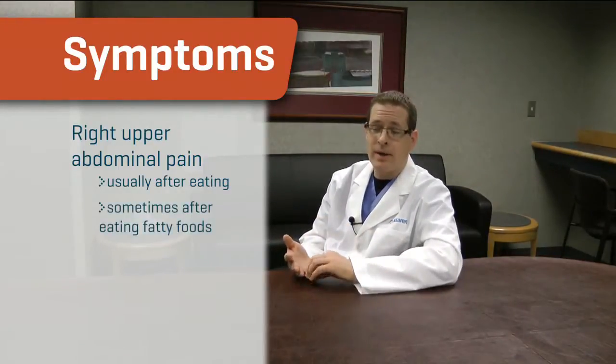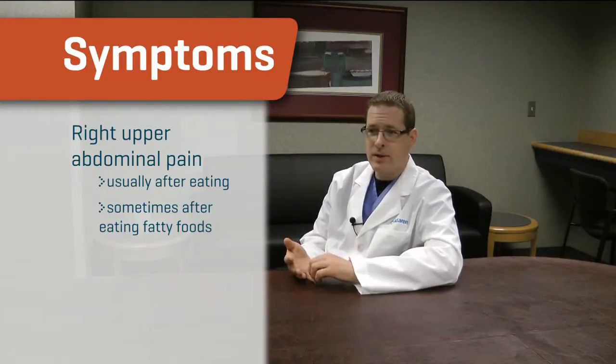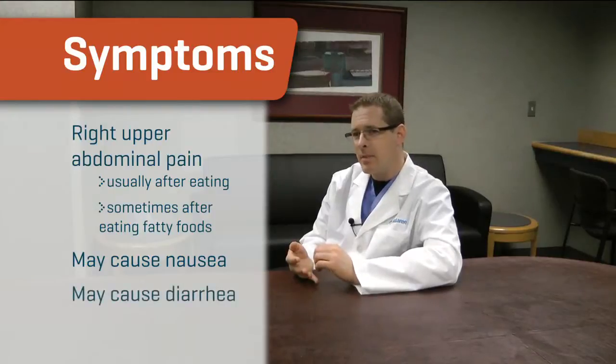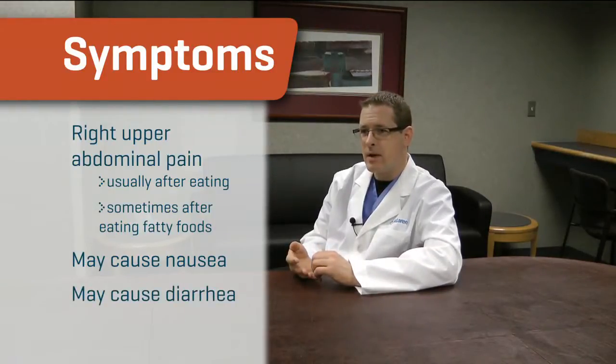Regardless of whether you have acalculus cholecystitis or gallstones, the symptoms typically are the same: right upper abdominal pain, usually brought on after eating is most common. It's more common in its early stages with eating fattier foods. It may cause nausea along with it. Some people get diarrhea along with it as well. But the classic symptom is right upper abdominal pain after eating.